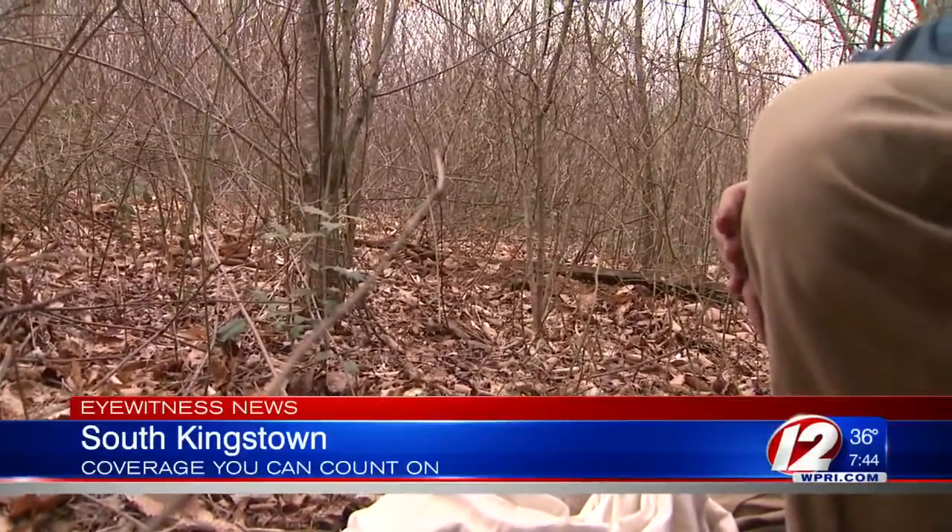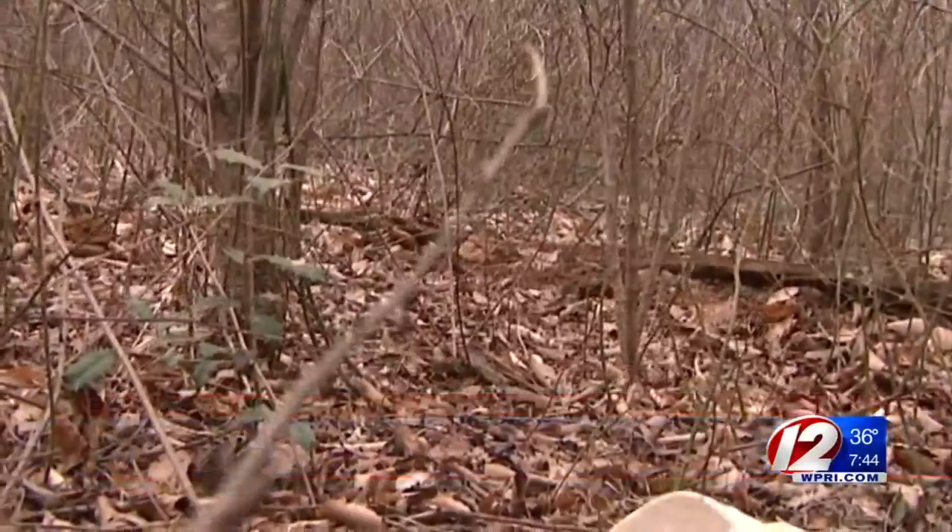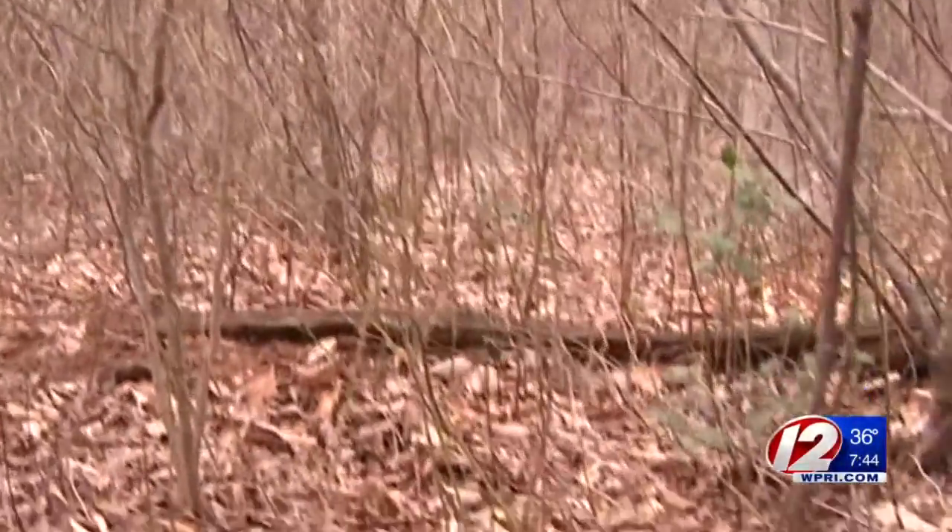This rabbit was obviously in a hurry to start his new life in the wild. Although if you take another look, he's not sure which way to go first. There you go.